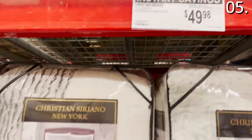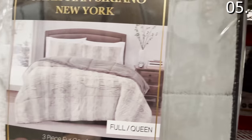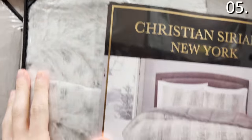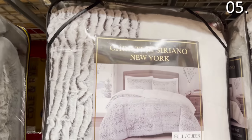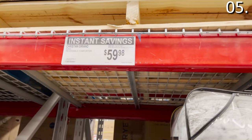Speaking of comfy and affordable, the Christian Serrano comforter sets are either $49.98 or $59.98, depending on whether you select queen or king. Both are under 60 bucks, which is nice to see. This is a highly sought-after line, very well reviewed, and something you might typically see marketed on QVC. Perfect for the winter weather.